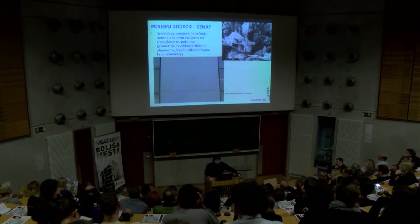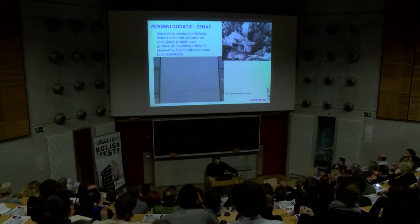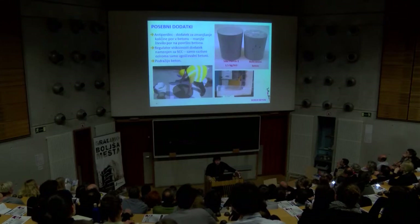Slika iz Muzeja sodobne umetnosti: tukaj se je apliciral samorazlivni, samozdoščevalni beton, fasada je nagnjena, nekako pa ni bilo volje, da bi se plačali za dodatek, protukrišeni so potem ti segmenti prav lepo veselo razpokali. Pa še mikroskopska povečava betona za občutek, kako to znotraj zgleda – skratka, to je precej porozna struktura, je pa seveda povečava primerno zelo velika.